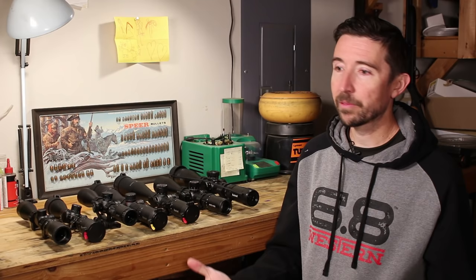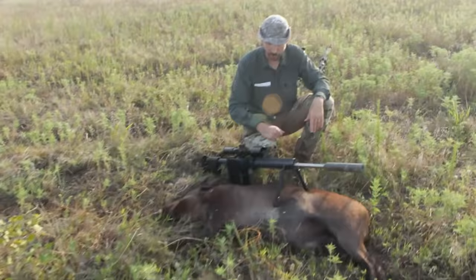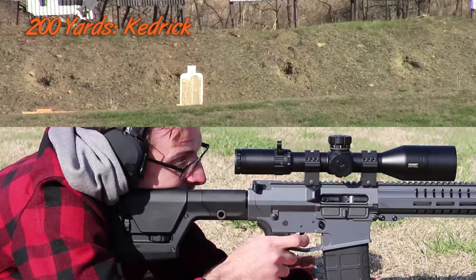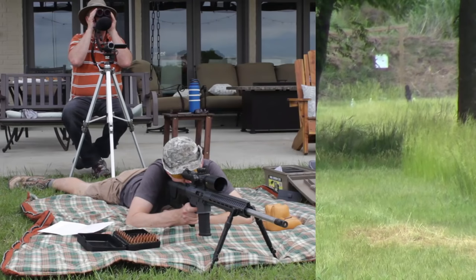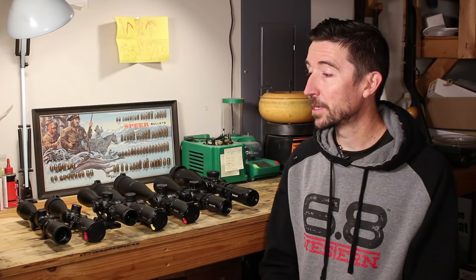One thing I should point out first: no, Bushnell is not paying for this. What they've done is send me these scopes over the years for review, and I'm so happy with how they've worked out that I just want to tell you guys how they work. I think it might help a lot of you, especially if you cruise into that local store and want to pick something up off the shelf.